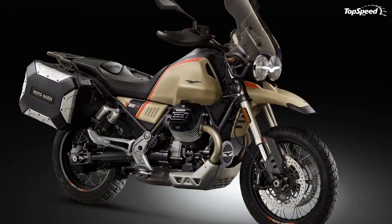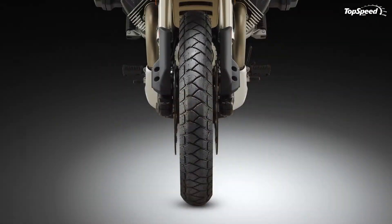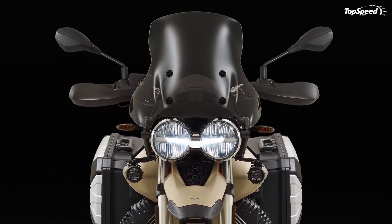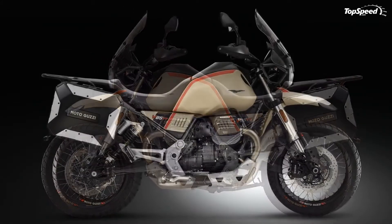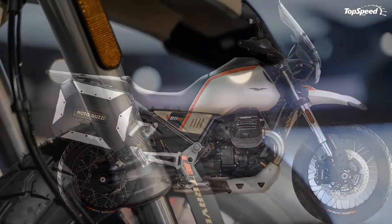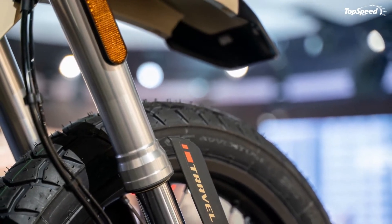A dirt bike-style mudguard leads the way from its mount on the bottom of the triple tree to handle front spray control, while leaving a sufficient gap for suspension travel. I'm not a fan of the dolphin nose fender, but I get why it's done that way. The set of dual headlights dominates the visage with an Eagle Wing DRL band that spans the two round cans and calls to mind the brand's Eagle logo featured so prominently on the horn cover and fuel tank ornaments.